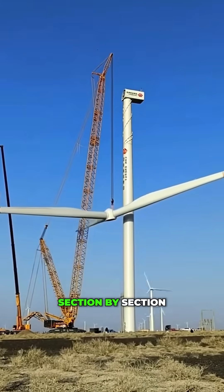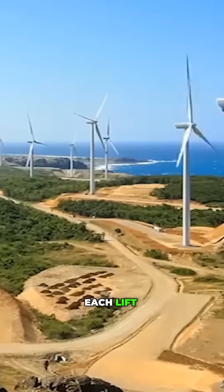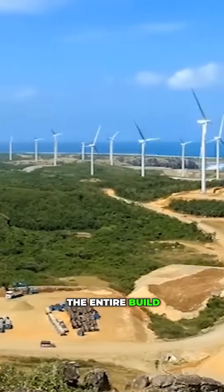Then comes the tower, section by section, lifted by some of the world's tallest cranes. Each lift is timed with wind forecasts, because even a small gust can delay the entire build.